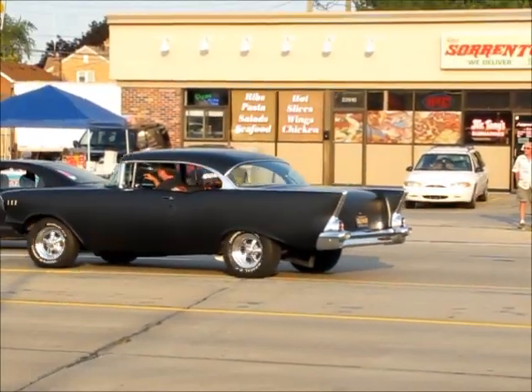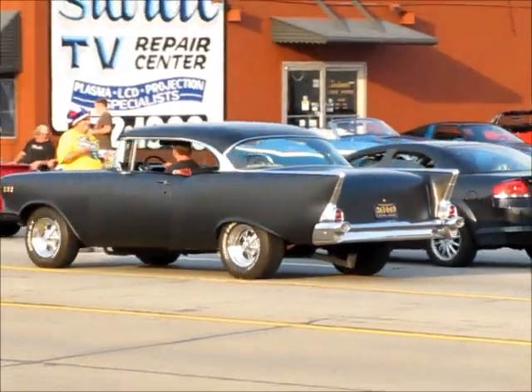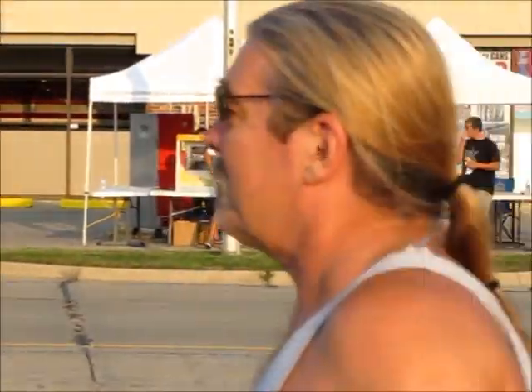It's a '57 Chevy on primer, getting ready for some paint. It's going to be a clean car when it's done. It's almost done — it just needs that paint to be trimmed.